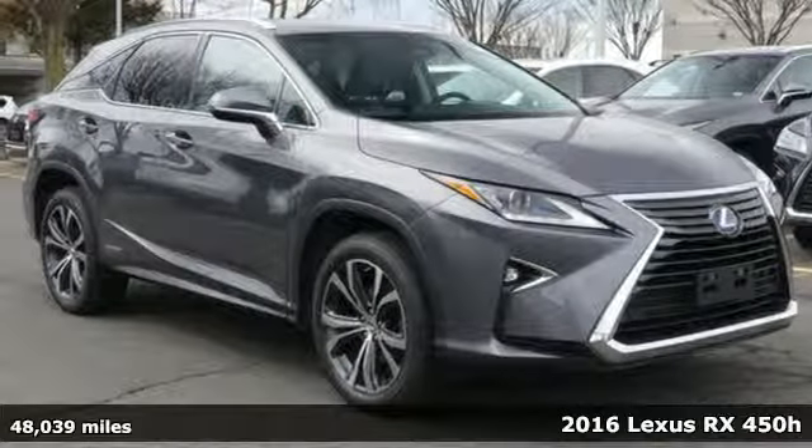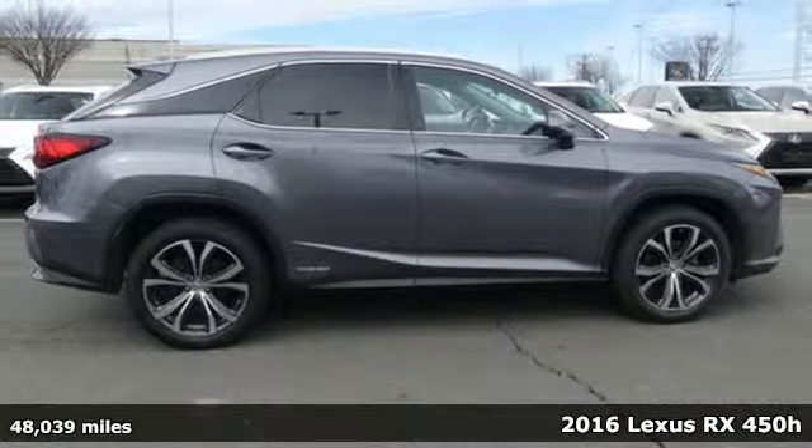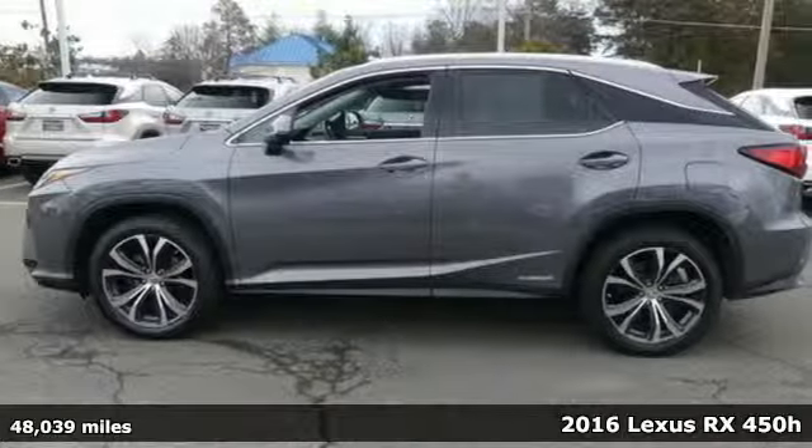Here's a 2016 Lexus RX 450H. Live a lifestyle that leaves a lasting impression in this Lexus.